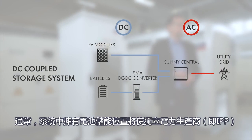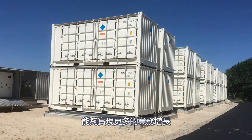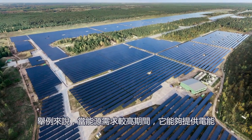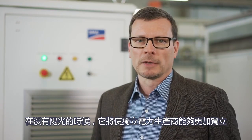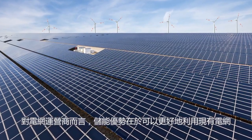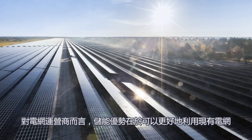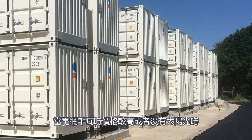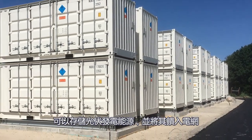Generally, having battery storage in the system enables much more business cases for the independent power producer, the IPP. Electrical energy, for example, can be provided during times of high energy needs and make the IPP more independent from the time when the sun is shining. PV generated energy can be stored and fed into the grid when the price for the kilowatt hour is higher or the sun does not shine.